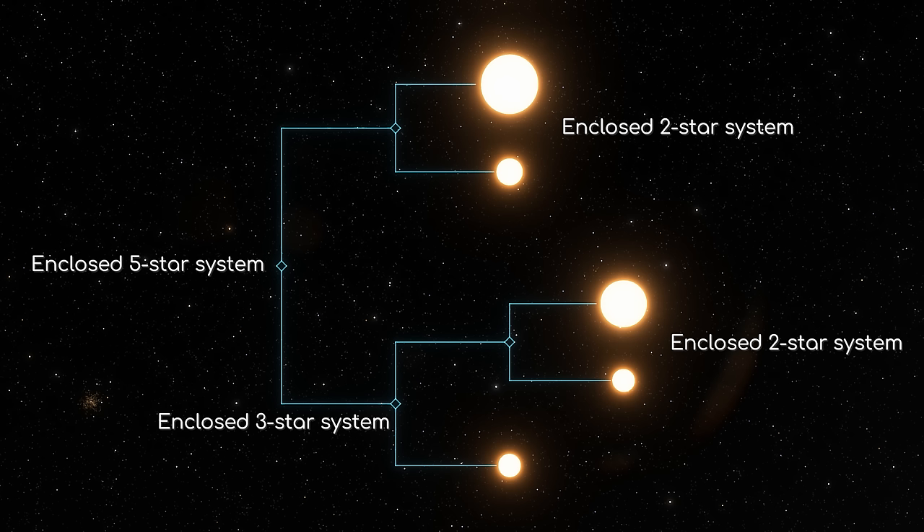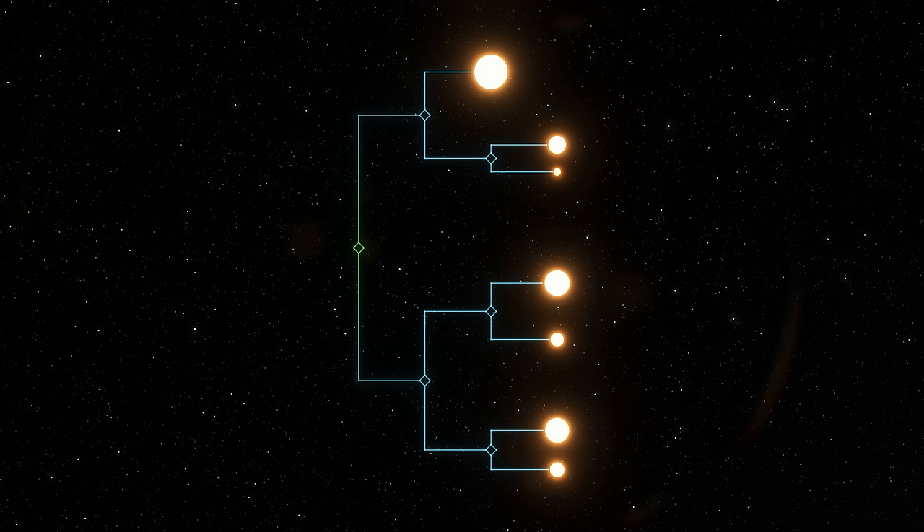If there are more stars in the system — say 5 — you can have an array of configurations, with various binaries or single stars on a variety of tiers, yet with this chart you can easily see where the mass lies. You can do the same for systems with 6, 7 or more stars, but anything above 7 is exceptionally rare and probably won't remain stable, although maybe there are examples somewhere in the universe where it exists.